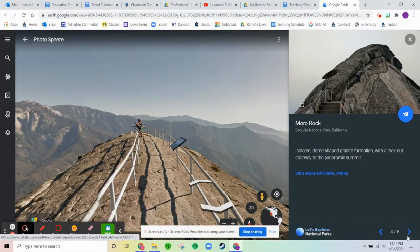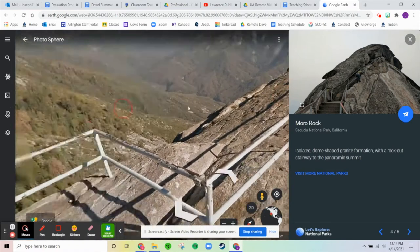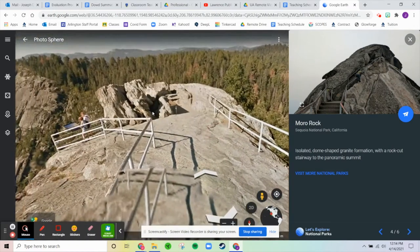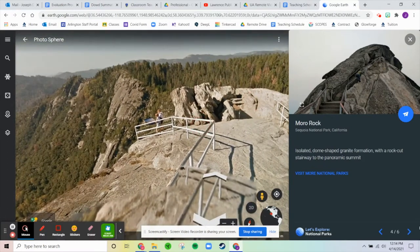Next up is Moro Rock — an isolated dome-shaped granite formation with a rock-cut stairway to the panoramic summit. I would definitely want to visit that, especially with that little staircase built in, which is really cool.